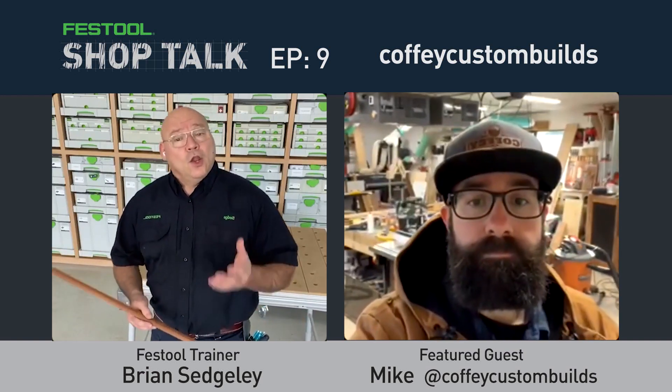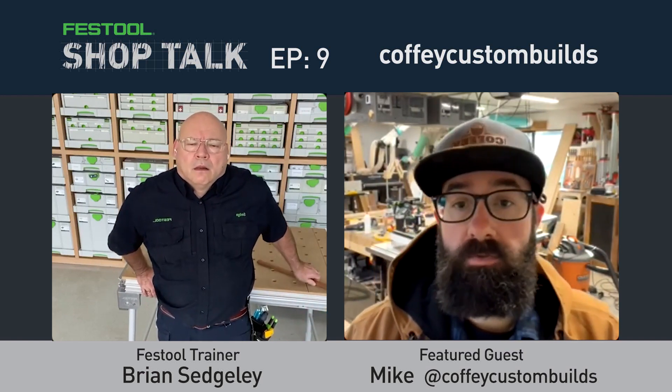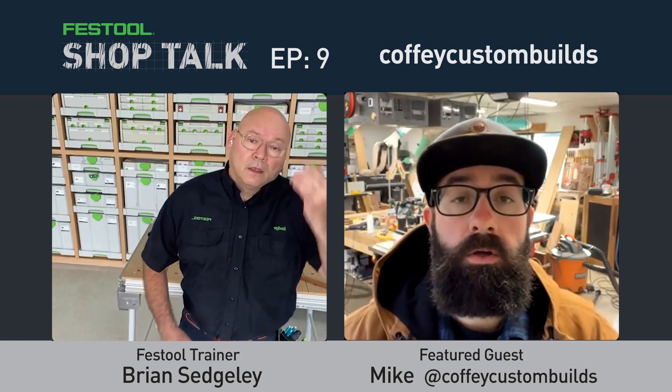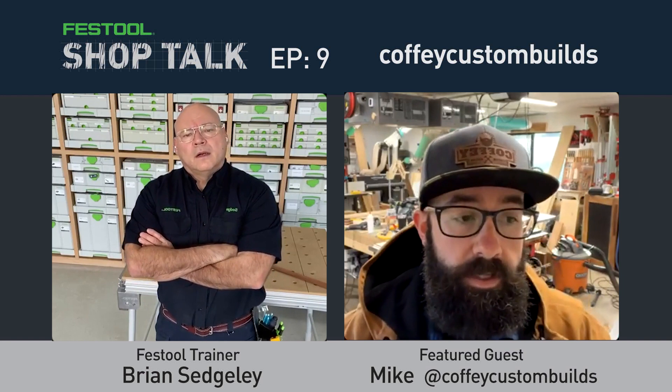Mike was asked how he got started. Growing up, woodworking was never in his life. He was in corporate America — he had a nine-to-five. He worked in building material distribution as an operations manager for a company that sold galvanized steel framing and drywall. His whole family is in construction, but he was on the operations and distribution side.